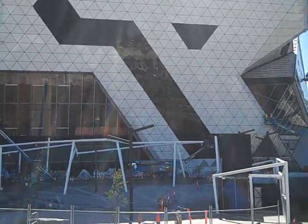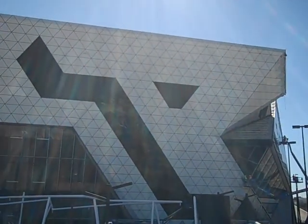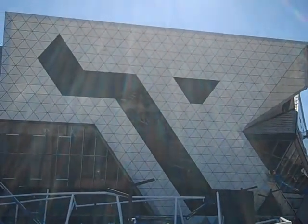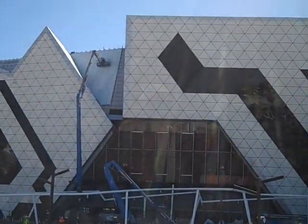Some people have likened this structure to a squashed beer can. I think that's a bit unfair — it has a certain rough grandeur about it. It's obviously not to everyone's taste.